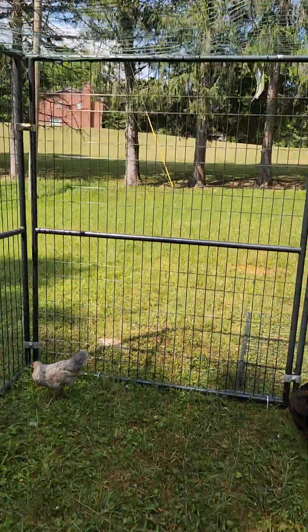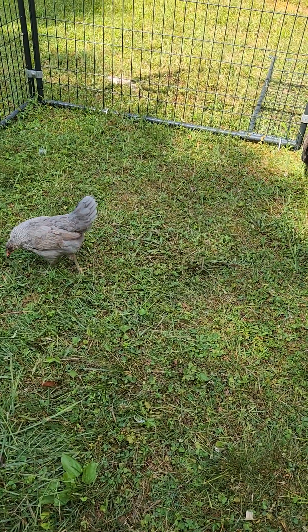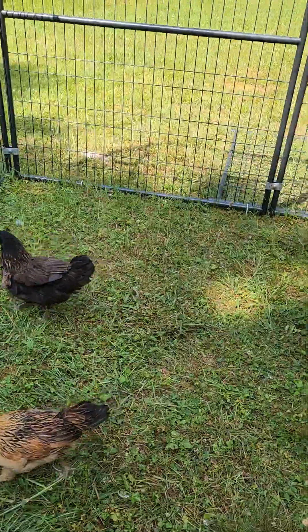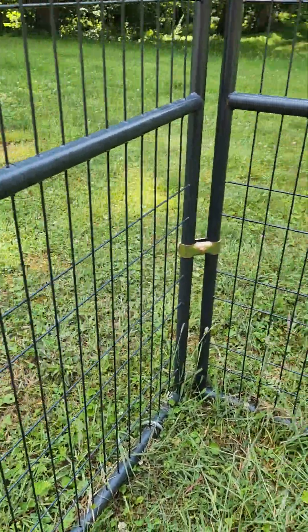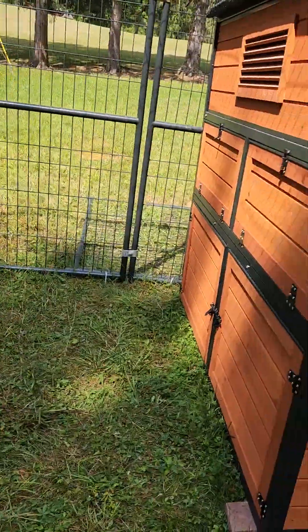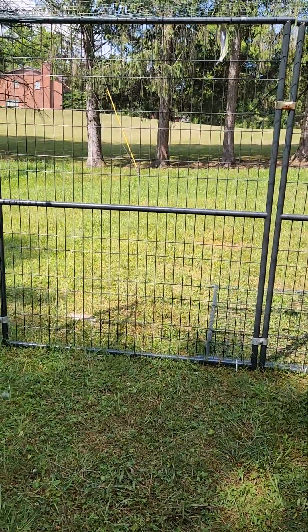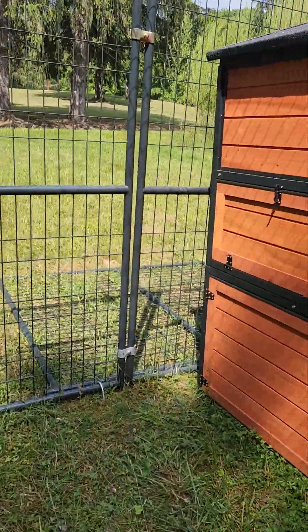This little area here is where they like to forage. When I'm home I'll let them out here where I can watch them. We do not have hardware cloth on the sides yet, but it's a deterrent and we're going to be improving as we go along, as we have time.